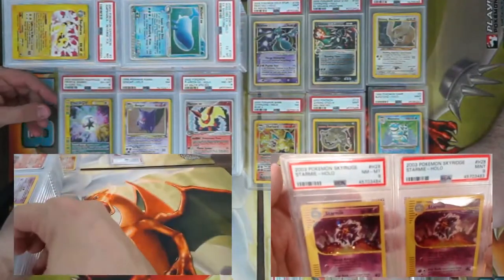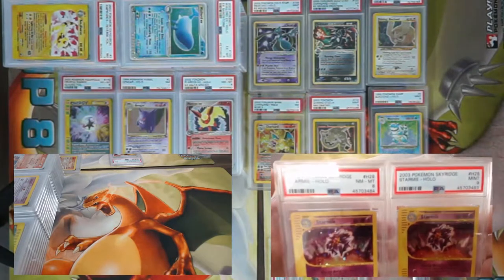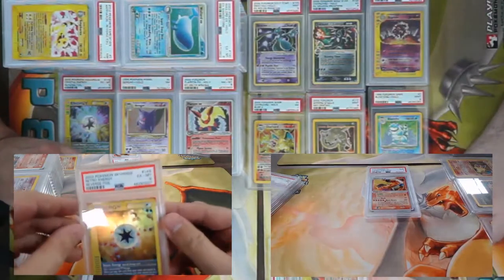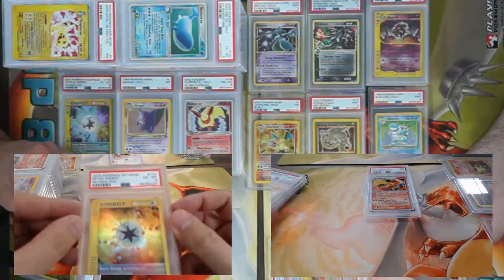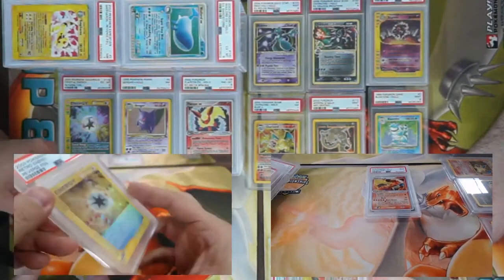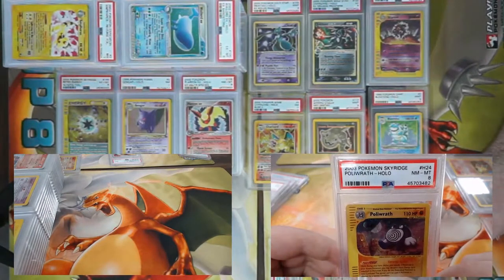Some H-foils from Sky Ridge — Starmie at an eight and a nine. Staying on the energy train — Rainbow Energy — once again a beautiful card. The holo foiling on these was amazing that year. Came back PSA 6. More H-foils — Poliwrath from Sky Ridge, came back an eight.